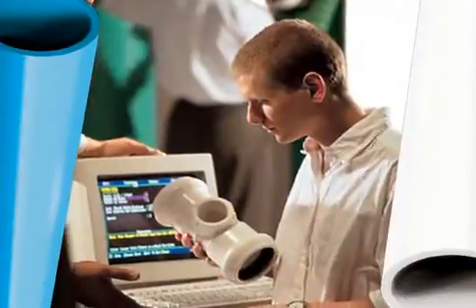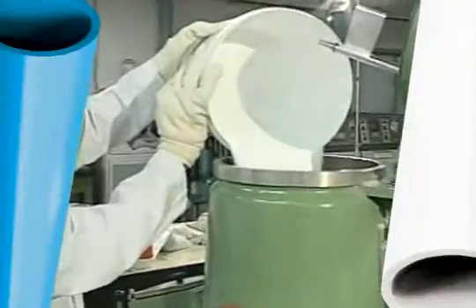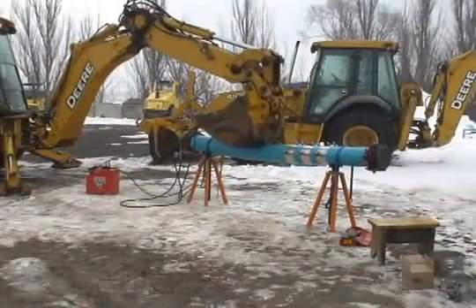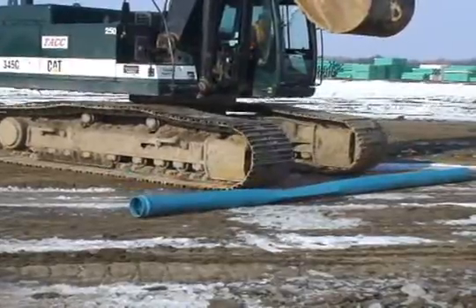At IPEX, we've been listening to our customers and taking action. We're continually developing new materials and processes to create more durable piping systems — systems that can survive decades of the most punishing underground forces, as well as the most punishing abuse on the job site.